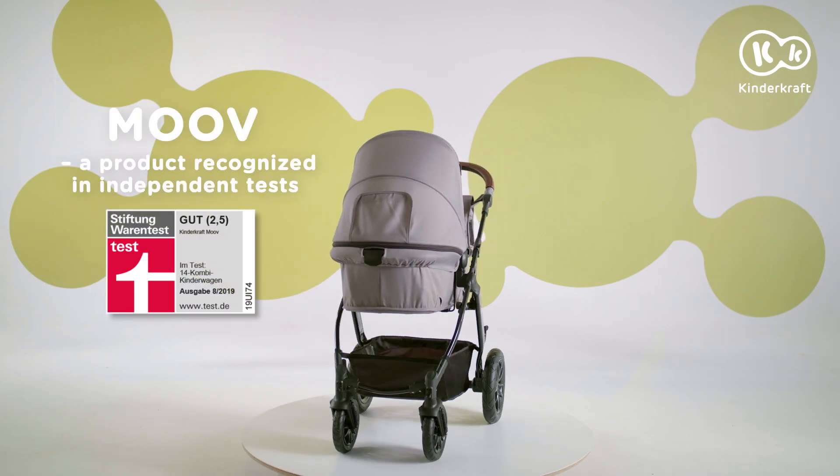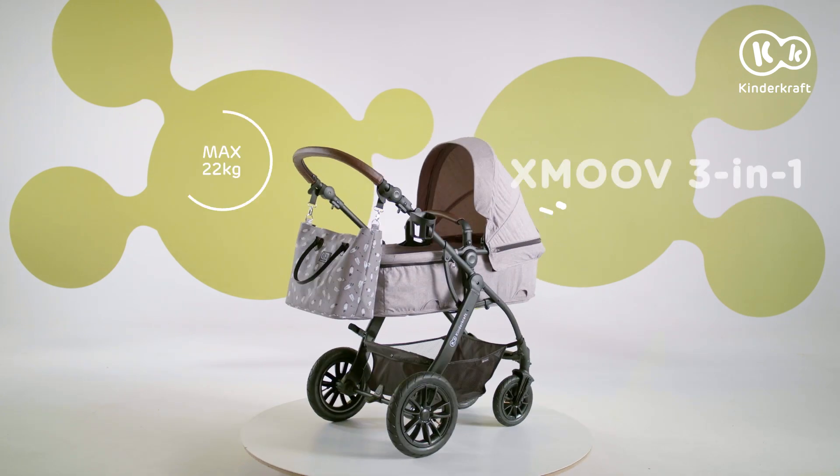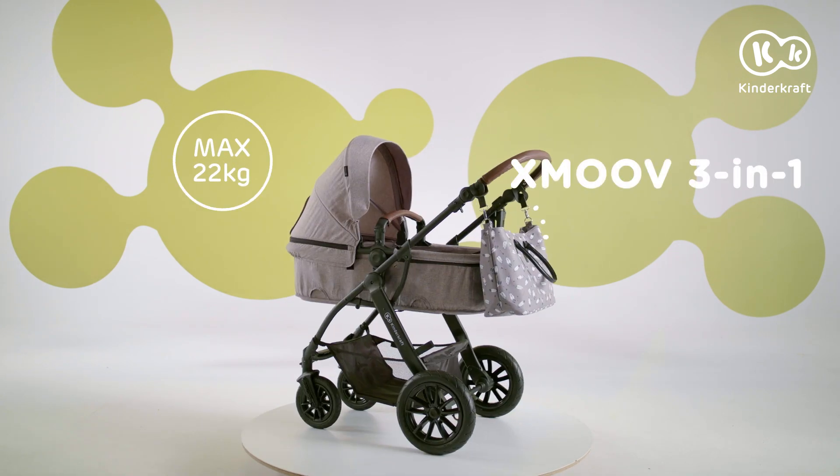Remember Move? A pram that scored high in independent tests? Meet its new and improved version, the X-Move.